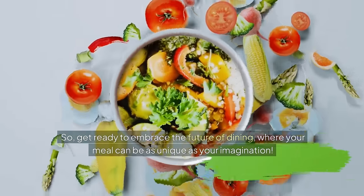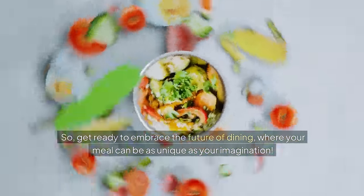So get ready to embrace the future of dining, where your meal can be as unique as your imagination.